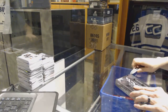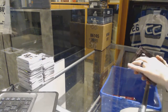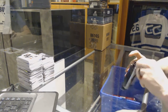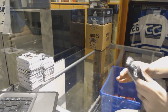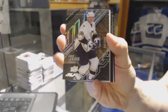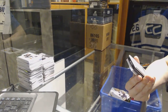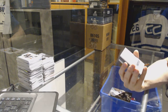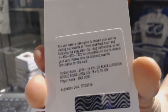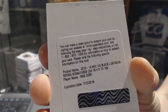All right, now on to the 15-16 Upper Deck Black. We've got a base card numbered to $3.49 for the Pittsburgh Penguins, Mario Lemieux. We've got a redemption for a Lustrous Rookie Auto short print numbered to $1.99 for the Arizona Coyotes, Max Domi.